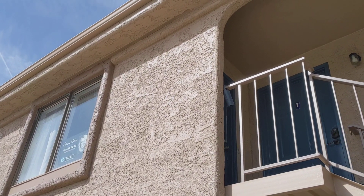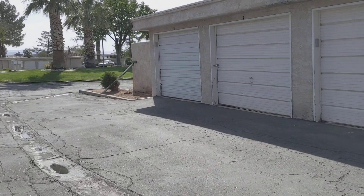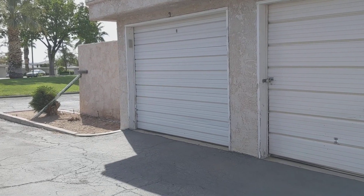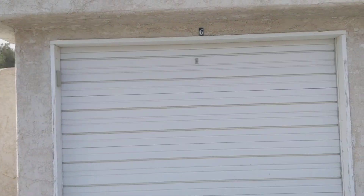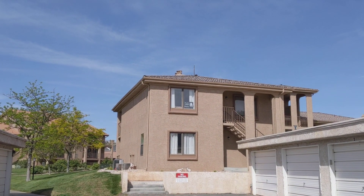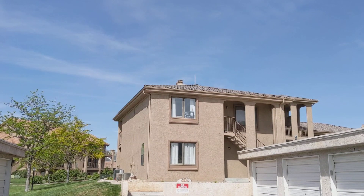That's the unit right up there. The garage for the unit is located right here at the end — it's a single car garage. You can see the unit is right up there on the top floor.